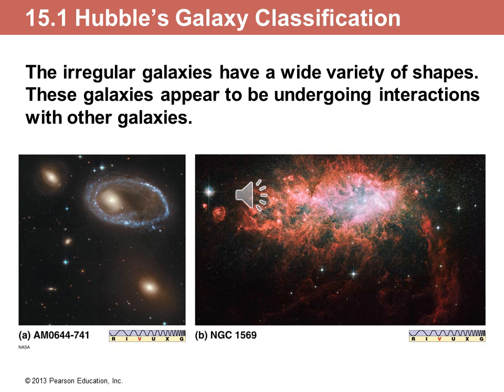Some galaxies, however, do not fall into that scheme. About 25% of galaxies are very active. The following galaxies that you are seeing right here are called starburst galaxies. And as you can see on the left, they may be a result of collisions of galaxies that resulted in very high activity of supernovas.